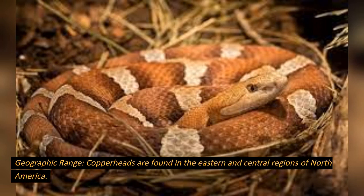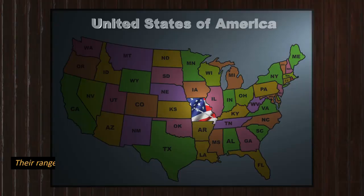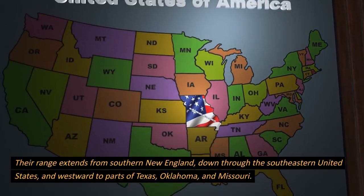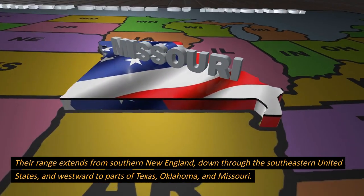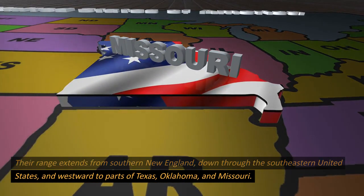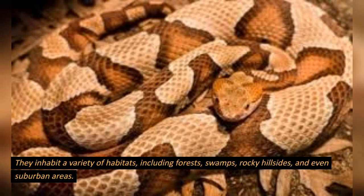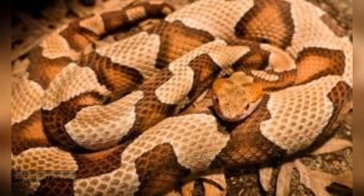Geographic range. Copperheads are found in the eastern and central regions of North America. Their range extends from southern New England, down through the southeastern United States, and westward to parts of Texas, Oklahoma, and Missouri. They inhabit a variety of habitats, including forests, swamps, rocky hillsides, and even suburban areas.